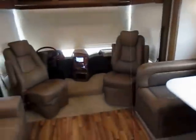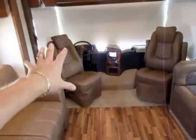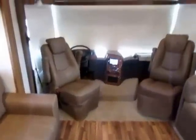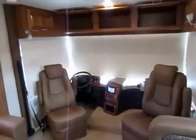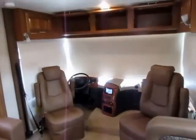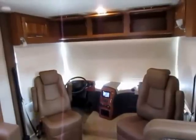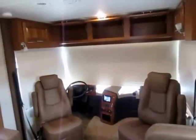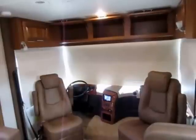Up front, twin six-way power captain's chairs. Typically in this class, only the driver's seat is six-way power — both swivel as well. With that big window comes a lot of light and scenic views. Someone responded to a previous video asking why there was no curtain up front — they were judging before they even looked, because there is so much going on in a Precept that you can't judge it off just a couple pictures.